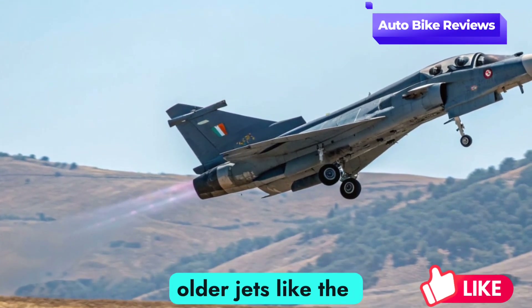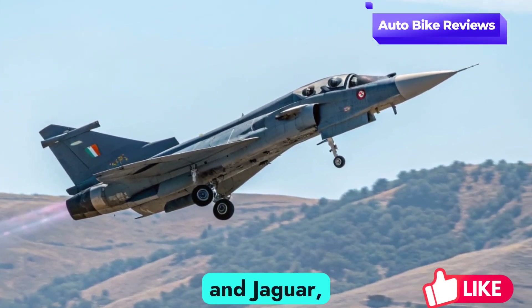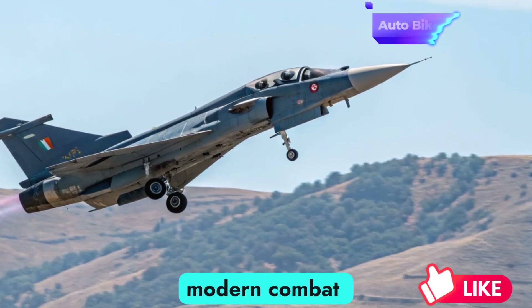It's built to replace older jets like the Mirage 2000, MiG-29, and Jaguar, ensuring the Air Force maintains modern combat readiness.